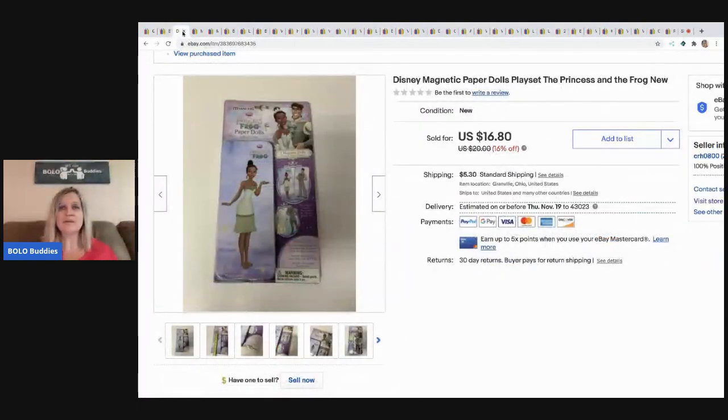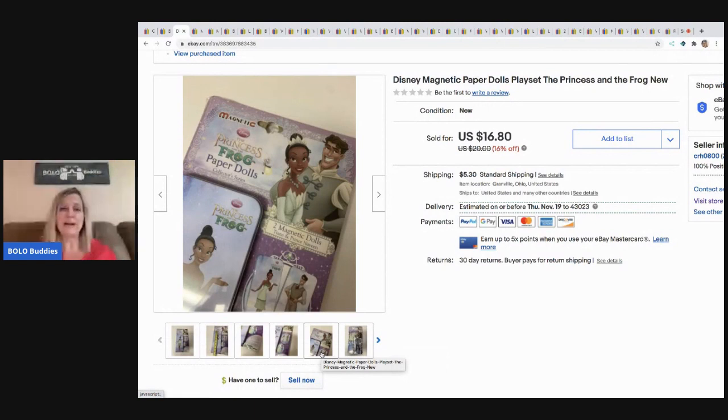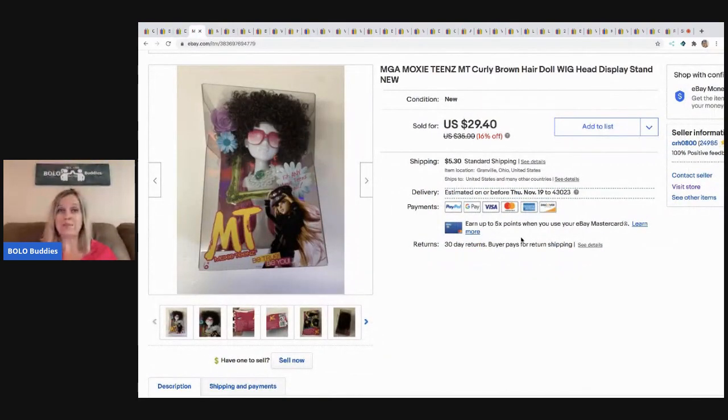The next item is this Disney magnetic paper doll set — new old stock. I picked it up in a bulk toy buy at a garage sale and basically got every toy for $3 each. Some were big money Bolos, some were bread and butter, but it averaged out and I sold it for $16.80, buyer paid shipping. The next item from the same place — $3 — is the Moxie Teens wig, and I sold that for $29.40, buyer paid shipping.